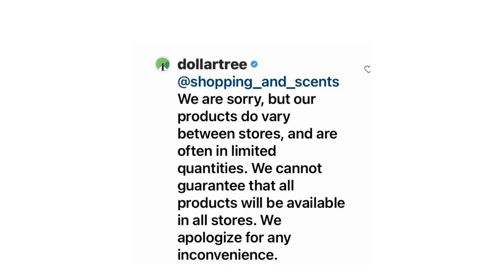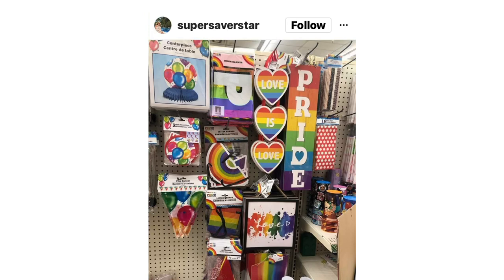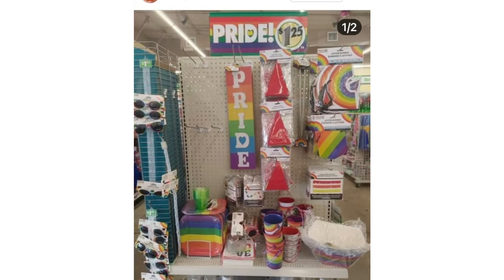Dollar Tree says: 'At Dollar Tree we celebrate diversity and Pride all year long, but Pride Month is an extra special celebration of the progress we have made so far.' The collection was found by 'Mommy Loves Dollar Tree' at her local store in Las Vegas. I wrote to Dollar Tree on Instagram and they responded back almost immediately saying: 'We are sorry but our products do vary between stores and are often in limited quantities — we cannot guarantee that all products will be available in all stores.' Super Saver Star in Texas was also able to find this at their store.